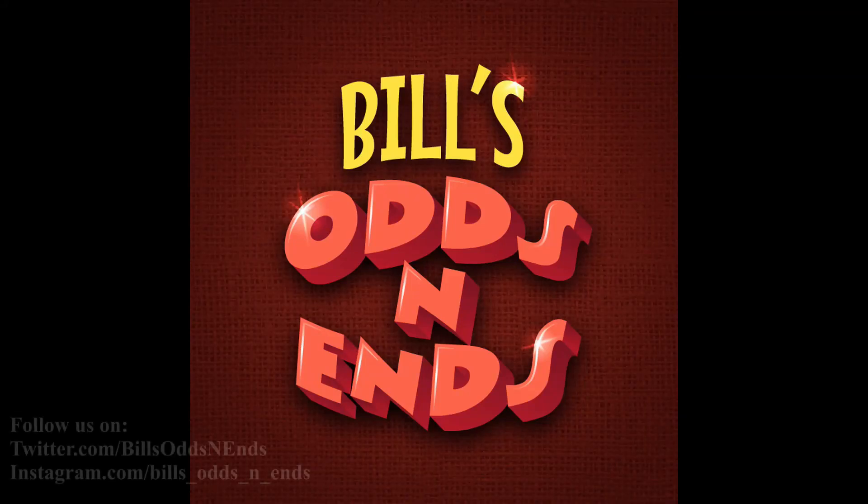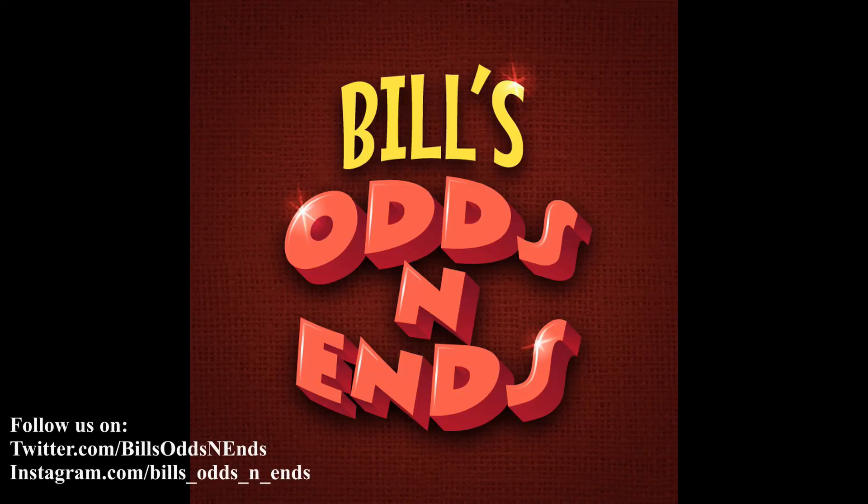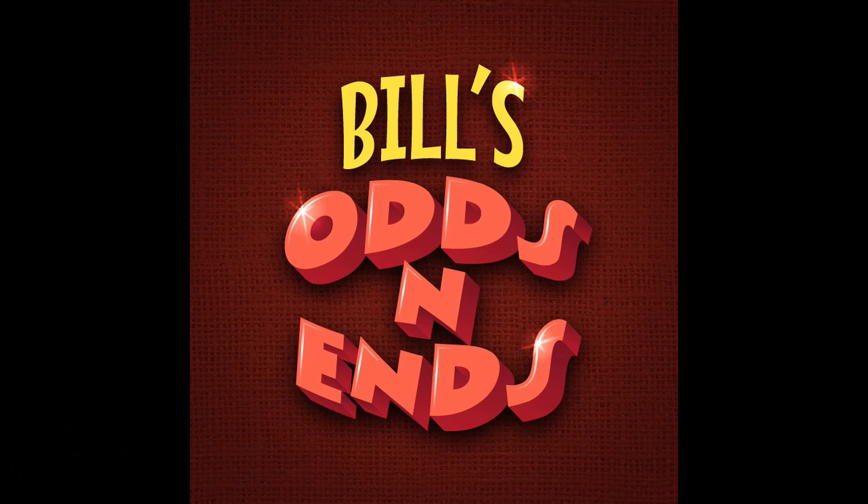Hello everyone, I'm Bill and welcome to Bill's Odds and Ends. If this is your first time here, be sure and subscribe and click on that bell icon to be notified of all of my new videos. Also, give this video a thumbs up as it really helps the channel out. And now, on with the video.